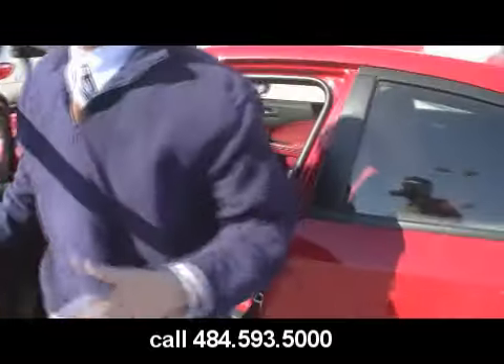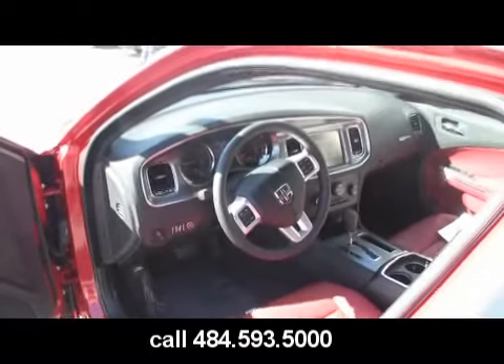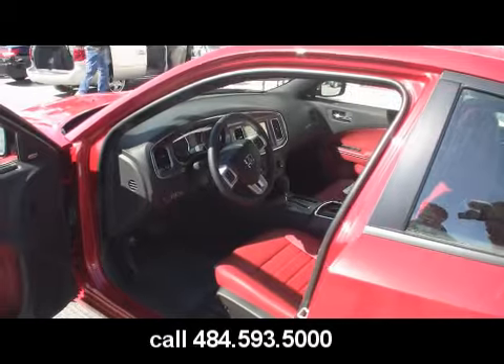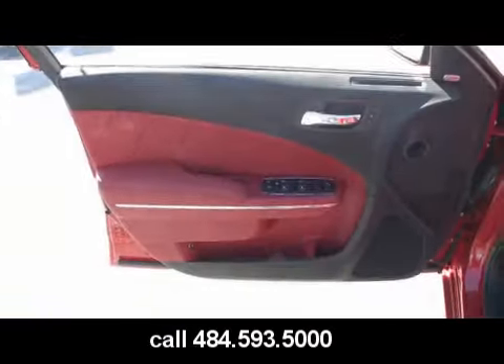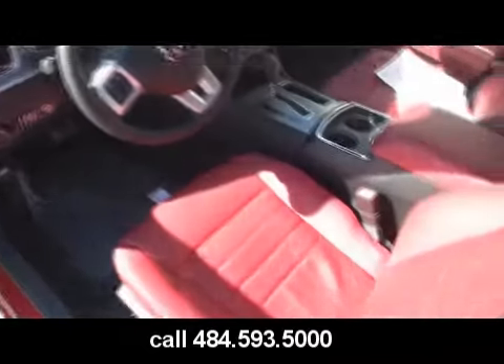Now check out the interior in this bad boy. If you guys are familiar with Chargers from past years, Dodge has done a great job with the interior. This specific vehicle has the radar red leather seat interior.